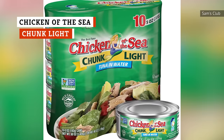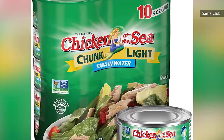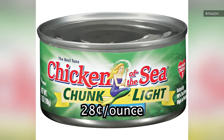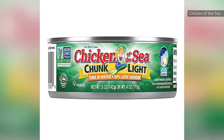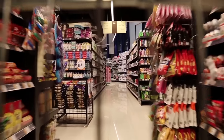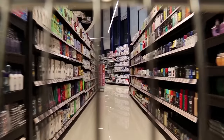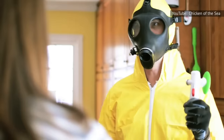Chicken of the Sea Chunk Light Tuna boasts exceptional reviews, and we agree that there's much to love about this product. Priced at 28 cents per ounce, it's highly affordable while still maintaining great overall quality. We also appreciate that this iconic brand can be found in almost any grocery store across the country. While the availability factor and pricing are positives, their addition of soy-containing vegetable broth in the ingredients could be problematic for those who can't tolerate soy. Despite the minor negative, the flavor of the tuna is very mild and doesn't smell or taste overly fishy like other tuna products.